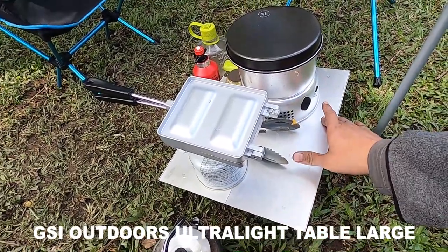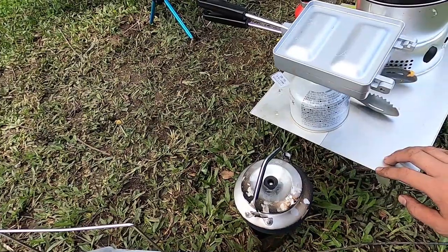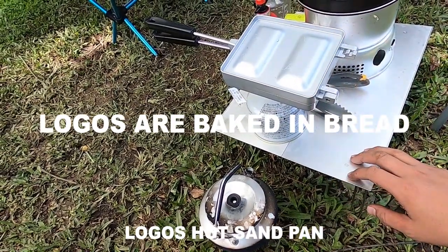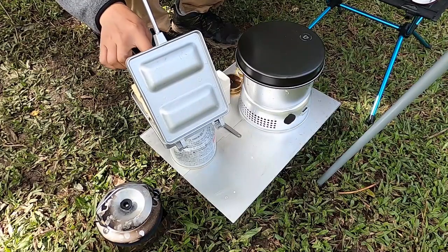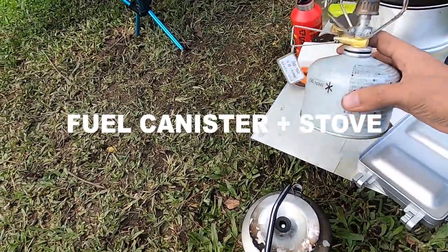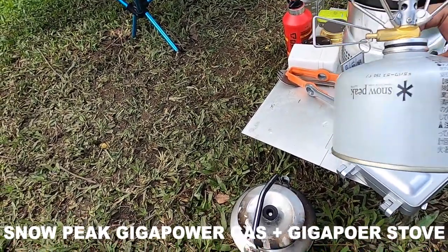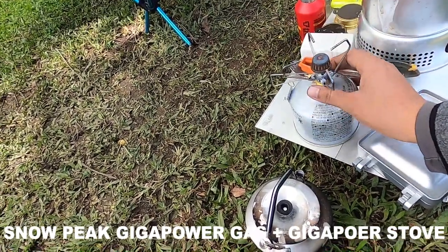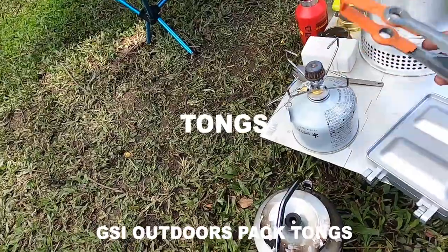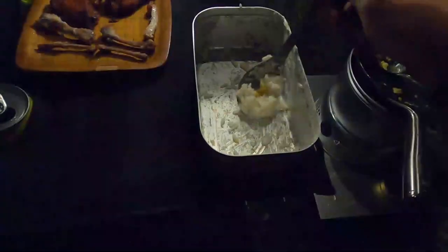Untuk yang ada disini saya pakai untuk bakar roti panggang. Peralatan camping ini saya bawa dari brand Logos. Untuk gasnya saya pakai dari brand Snowpeak — Giga Power Gas size 230 gram. Ini Snowpeak stove-nya. Ini tongs dari JC Outdoors, sendok dari Snowpeak Titanium Spork, dan ini wadah Snowpeak stove-nya.